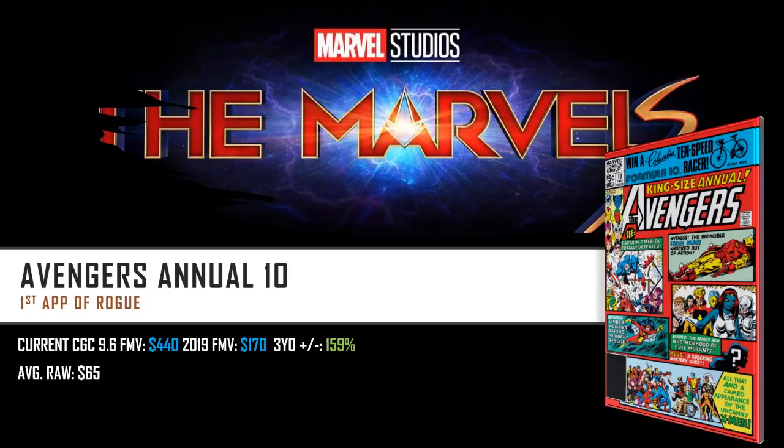Moving on to the next book: Avengers Annual Number 10. I think this book still has room to grow even though it's been doing big things on the market. This is the first appearance of Rogue, and it is my humble opinion that we can still see Rogue show up in The Marvels and maybe get a live action origin story of how Rogue gets her powers. Current CGC 9.6 fair market value is sitting at about $440, next to three years ago at $170 — that's a 159% increase. Average raw is still sitting at $65.